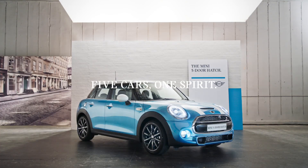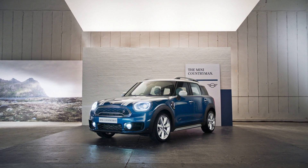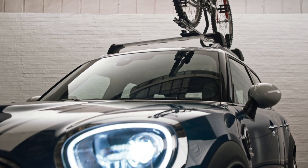Five cars, one spirit. As the biggest model in the range, the Mini Countryman SUV is the perfect weekend getaway car.